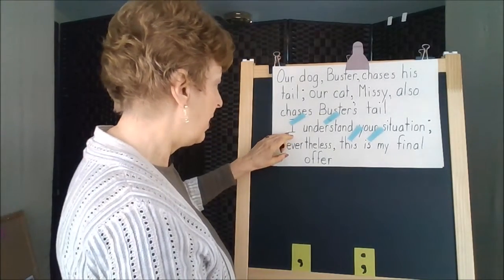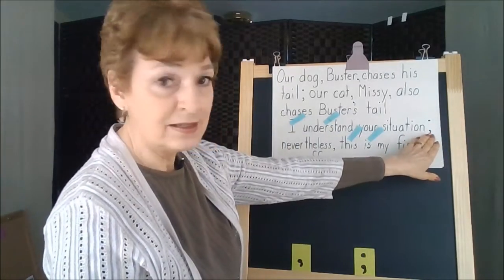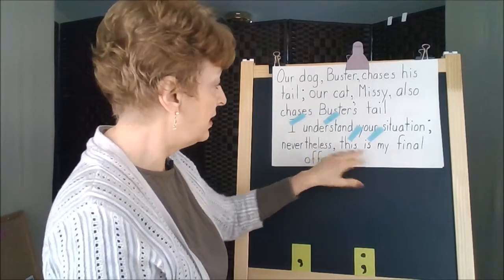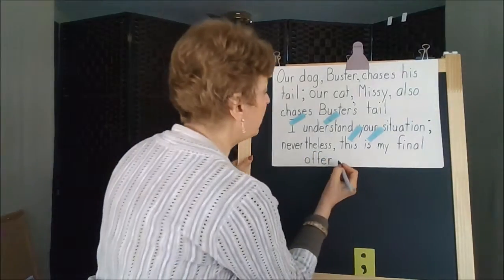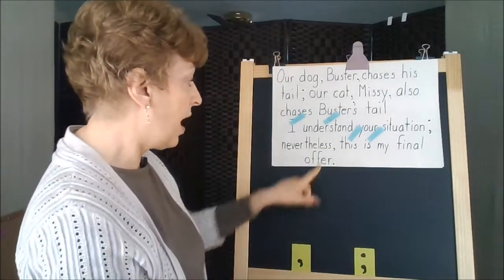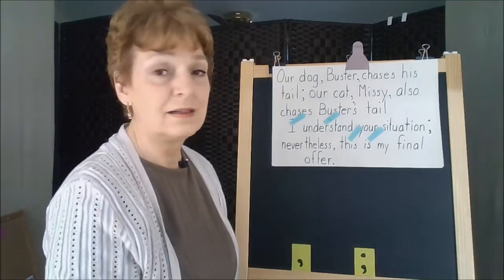And we read our sentence: 'I understand your situation' — here's the longer pause — 'Nevertheless,' — that's a shorter pause — 'this is my final offer.' Then we need end punctuation. So commas get a shorter pause than the semicolon.